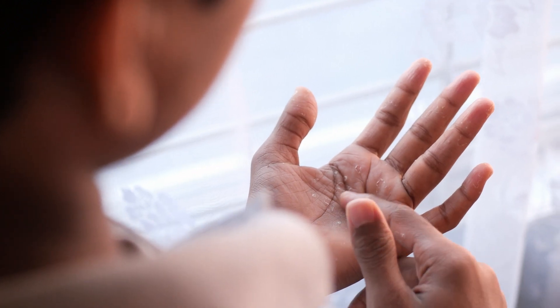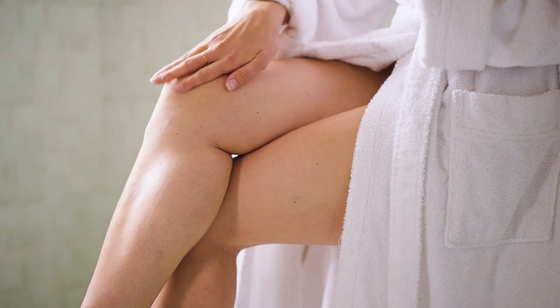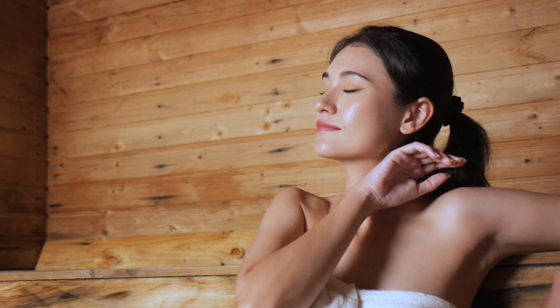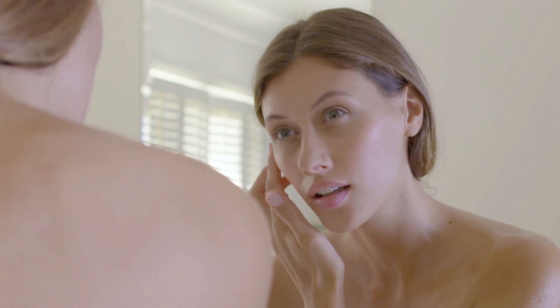Are you tired of constantly battling dry, itchy skin after a day spent in the harsh elements of the sun or wind? Or have you ever needed a simple and much needed skin refresh? Dry skin isn't just a nuisance — it can be a symptom of various underlying issues.